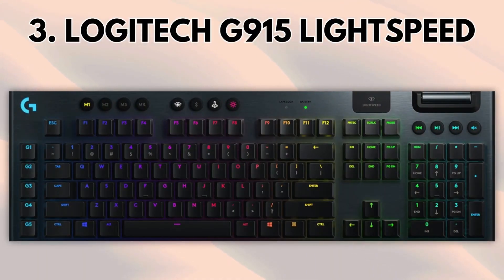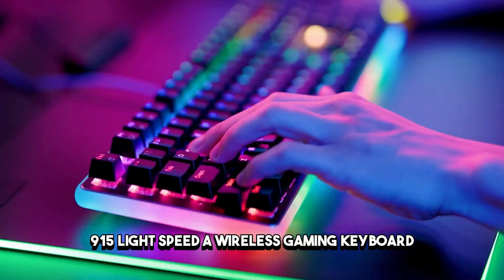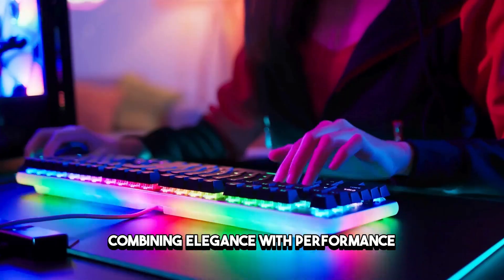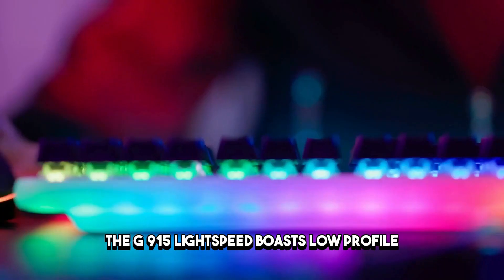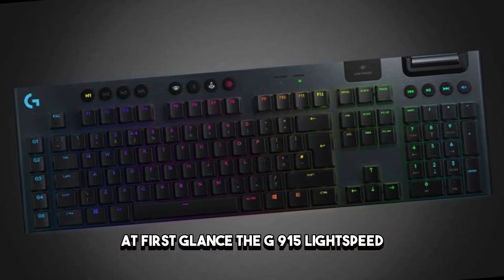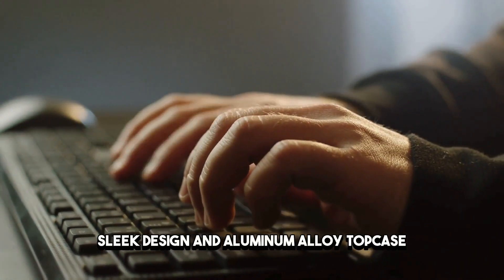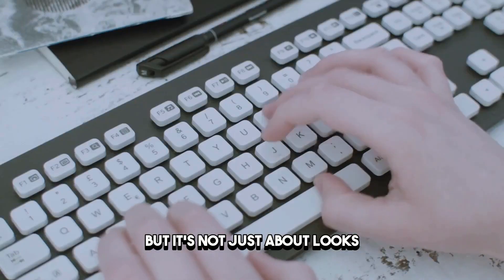Number 3: Logitech G915 Lightspeed. Now, let's turn our attention to the Logitech G915 Lightspeed, a wireless gaming keyboard that sets the standard for excellence. Combining elegance with performance, the G915 Lightspeed boasts low-profile mechanical switches and customizable RGB lighting for a truly immersive gaming experience. At first glance, the G915 Lightspeed's sleek design and aluminum alloy top case exude sophistication and durability.